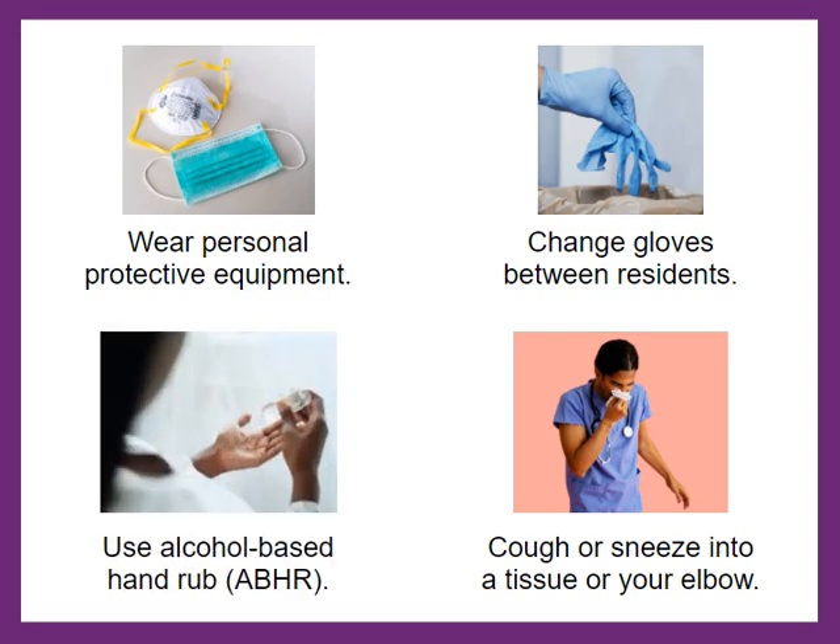According to the Centers for Disease Control and Prevention, use alcohol-based hand rub instead of soap and water unless your hands are visibly dirty or you are caring for a resident with C. difficile infection.